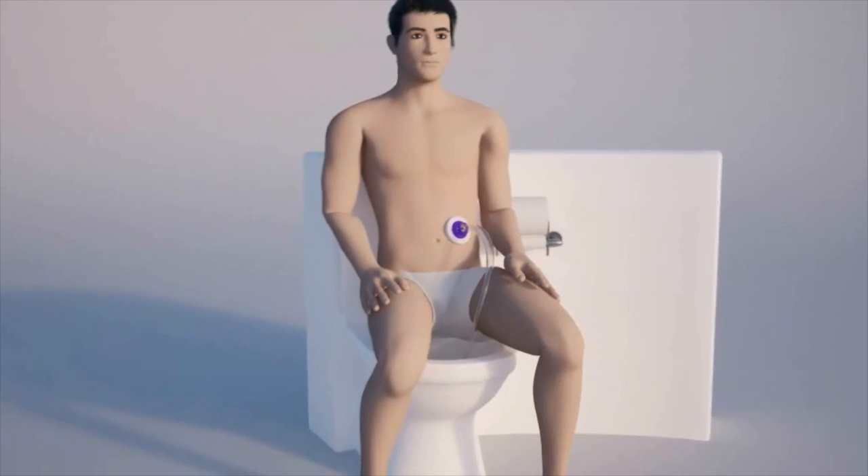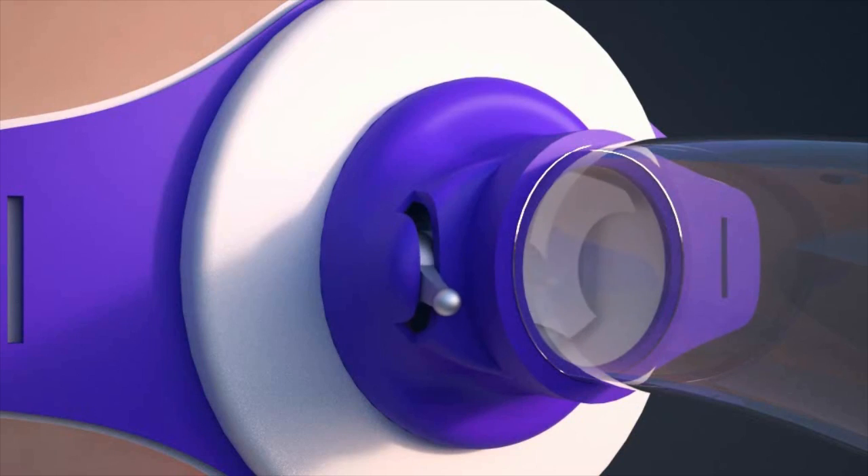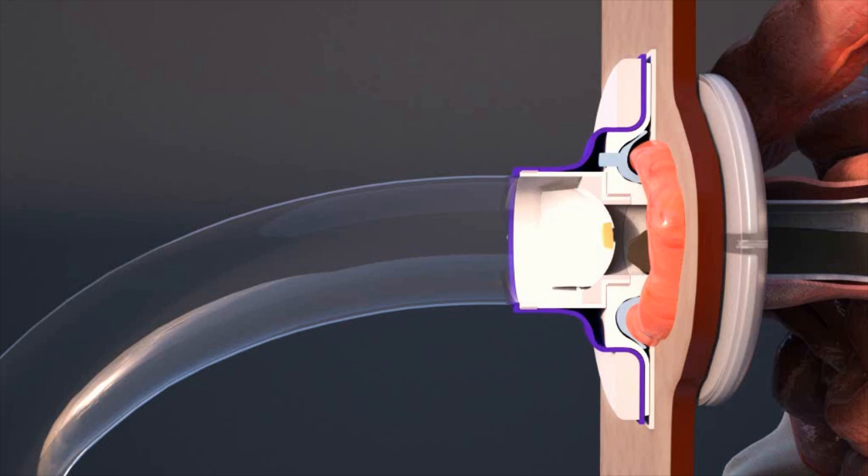They can attach a tube to the device while they are going to the toilet, put the tube in the toilet and open a valve — a 100% hygienic process.